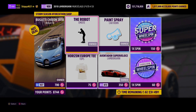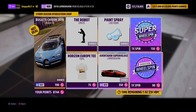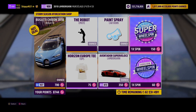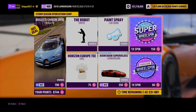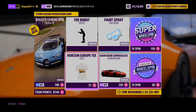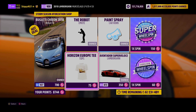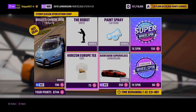75 Forzathon points for each of these. And as always, any spare Forzathon points, grab yourself a normal wheel spin for 60 Forzathon points, or you can grab a super wheel spin for 150 Forzathon points. As I said with last week's Horizon Colorado t-shirt, the Horizon Europe t-shirt could be pretty rare. It's not every week that we celebrate 10 years of Forza Horizon, so make sure you are picking up this pretty rare vanity item.